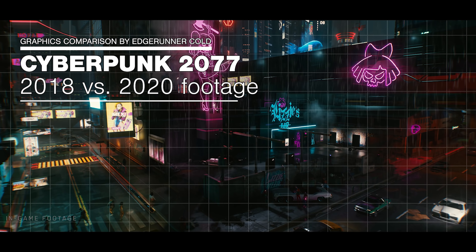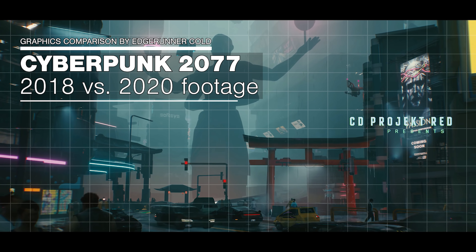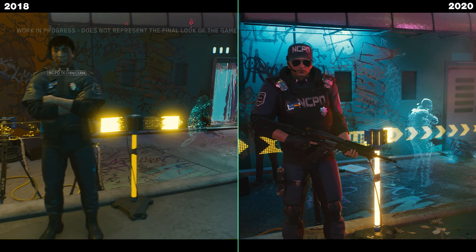Hello and welcome to the channel, this is Edgerunner Colt and I'm here to show you the biggest difference between the graphic quality of the 2018 footage with the 2020s.